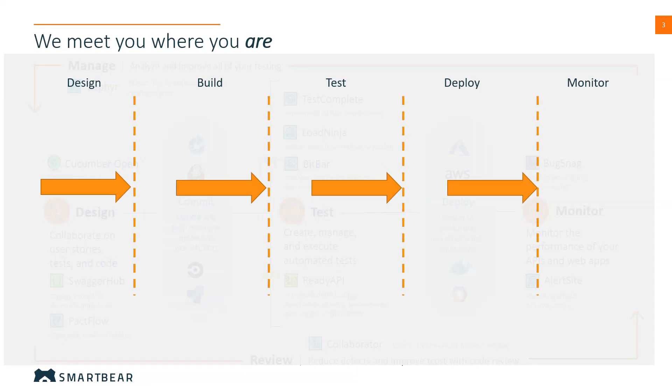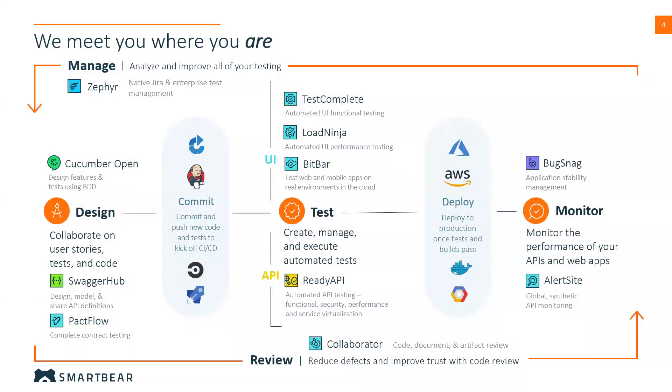Our portfolio is presented here from the point of view of the Software Development Lifecycle, or SDLC. On the left hand side we have planning and design oriented tools such as Zephyr, SwaggerHub, PactFlow, and Cucumber related products. In the middle we have products oriented towards the test phase of the SDLC, approaching functional and non-functional testing from both the UI and API perspective. Then towards the right hand side we have the products aimed at the post-deployment monitoring phase of the SDLC.